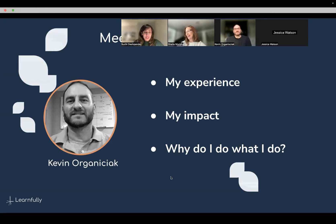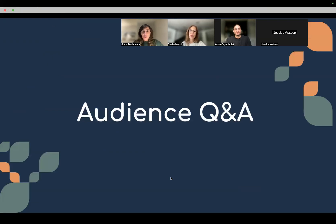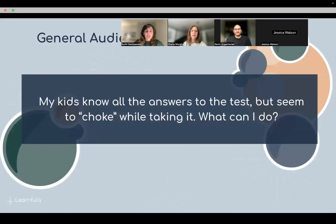The first question: my kid knows all the answers to the test but seems to choke while taking them — what can I do? They didn't specify if it was the whole test or a specific question, so 'choke' could mean not finishing an exam or not completing a question that they'd probably know the answer to. Because this is a two-parter, Kevin will start and Sheila will take it on after.